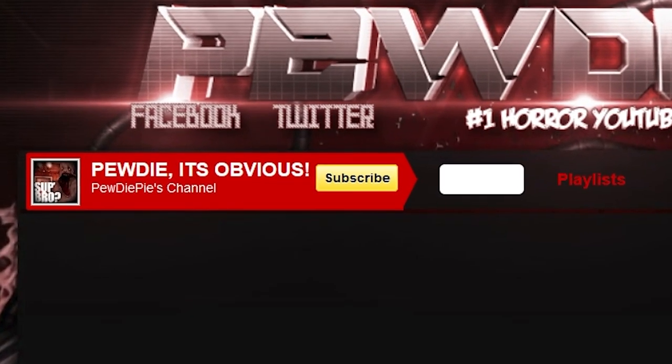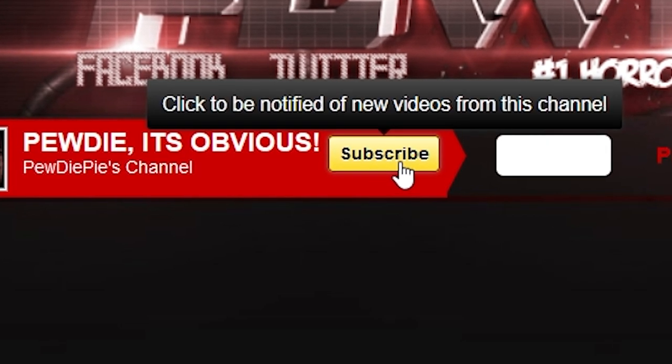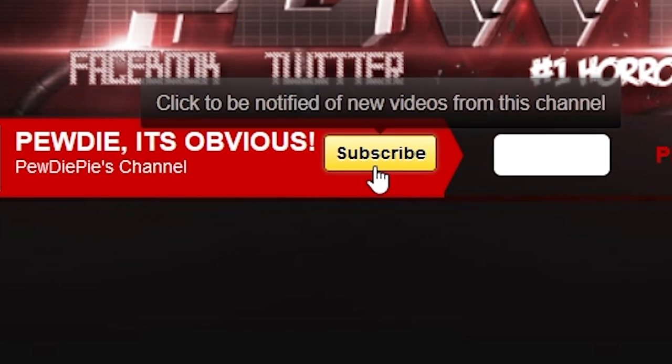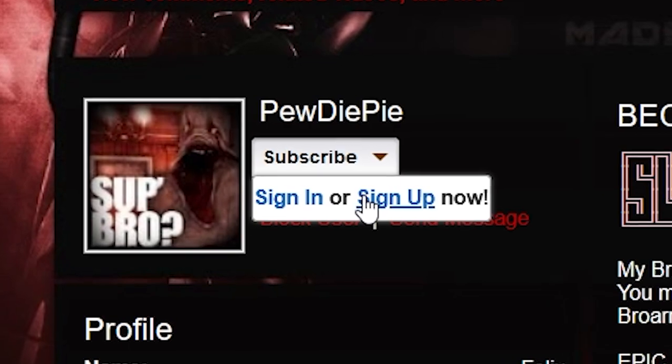The yellow button stuck around until 2011, when it changed yet again. It got a little bit of a revamp — slightly different — and if you hover over it, it highlights and says 'click to be notified of new videos from this channel.' There's also a subscribe button with a dropdown arrow that asks you to sign in or sign up. I actually have captures of my very first YouTube channel, Harry Potter 6430, with the super old YouTube layout and a bright yellow subscribe button.